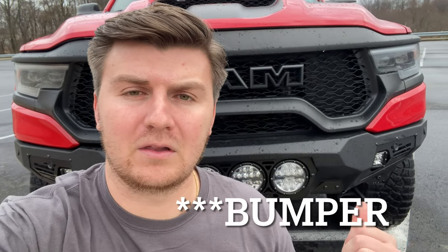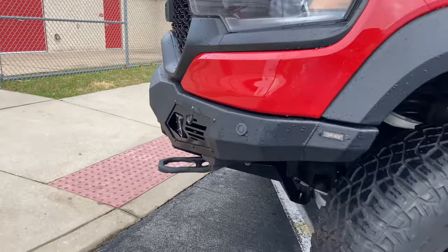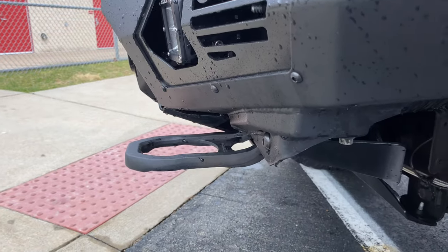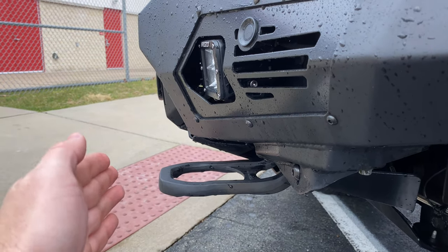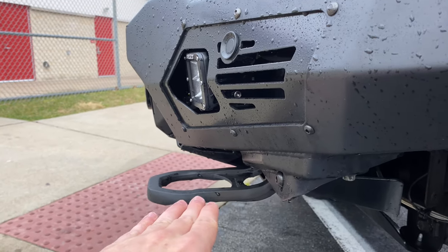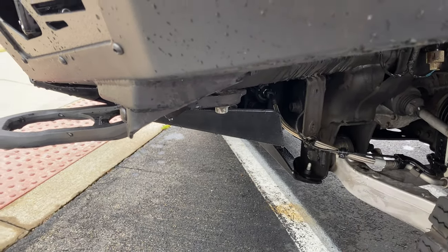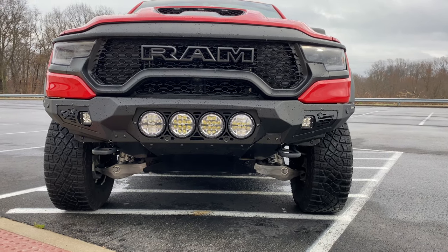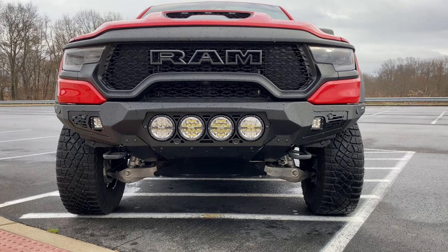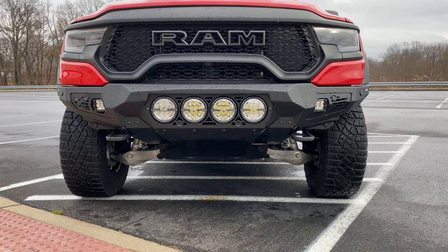That's why I went with this bumper, and because of the approach angle it allows me to gain with this truck. As you can see here from the side profile, the approach angle is pretty significant. On a factory stock TRX, the tow hooks would stick out in the center of the stock bumper. On this bumper, it's completely underneath, and the approach angle goes straight down to the front crossmember where the control arm bolts to. You can see the whole bumper is pretty much above those tow hooks, giving a pretty serious angle down to that front crossmember.